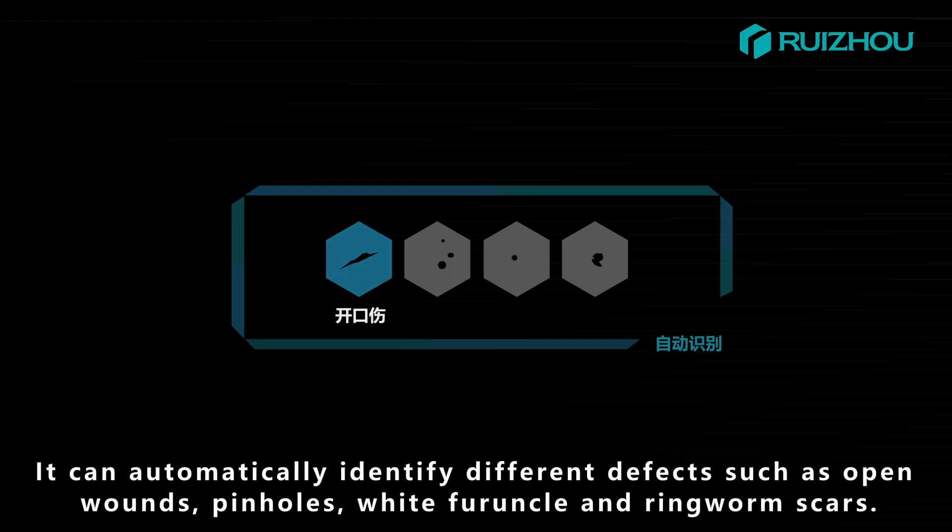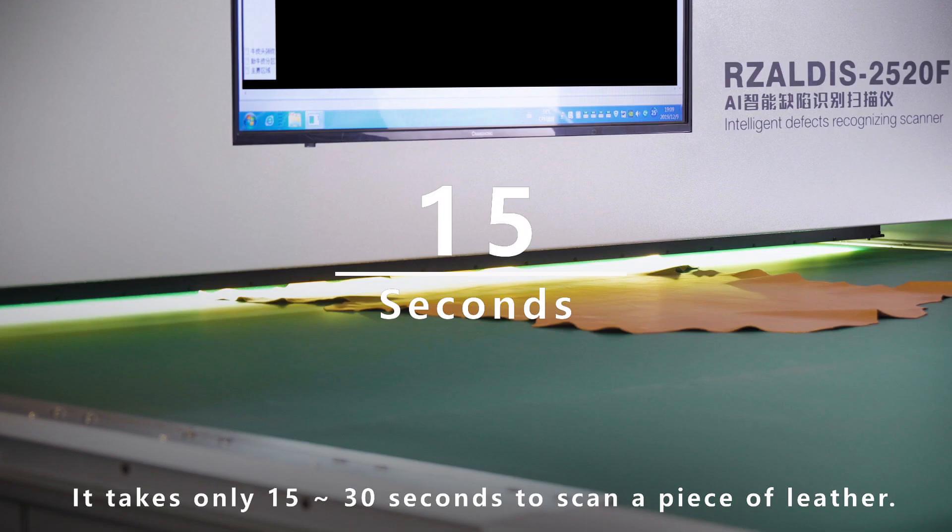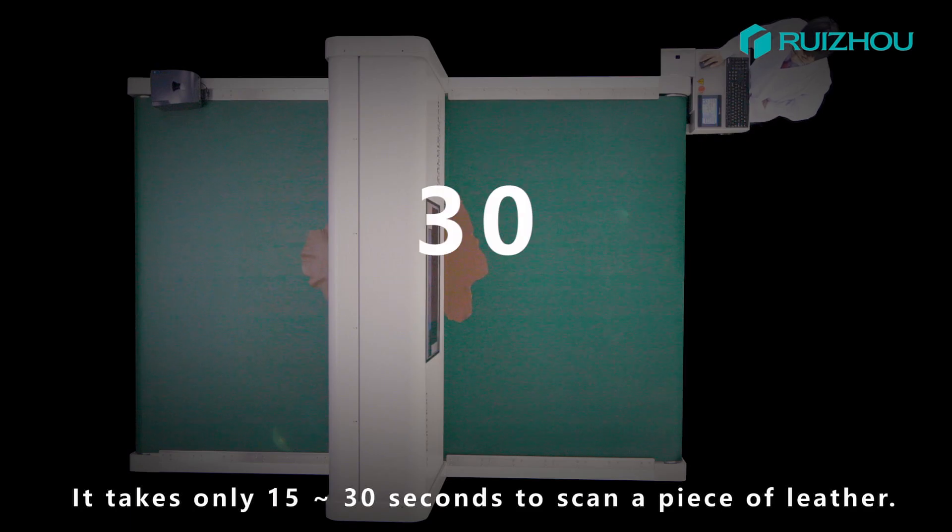It can automatically identify different defects such as open wounds, pin holes, white fuel wrinkle, and ringworm scars. It takes only 15 to 30 seconds to scan a piece of leather.